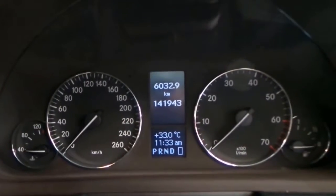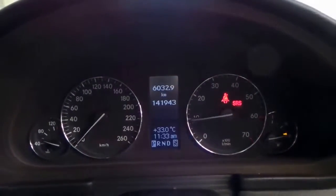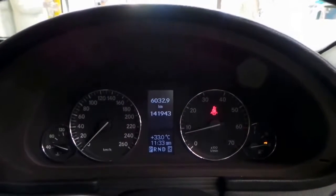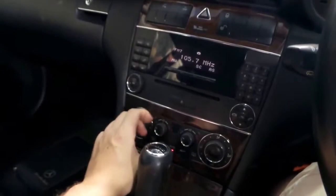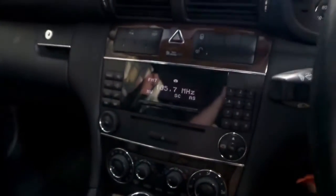As you can see, we've got 141,943 kilometers on the clock. Firing it up — all the warning lights go away. I've got the air dialed right up; I'm going to turn it down a little. It's a hot day here in Sydney, and that air conditioning is ice cold. Good stereo. There's your park distance control there.